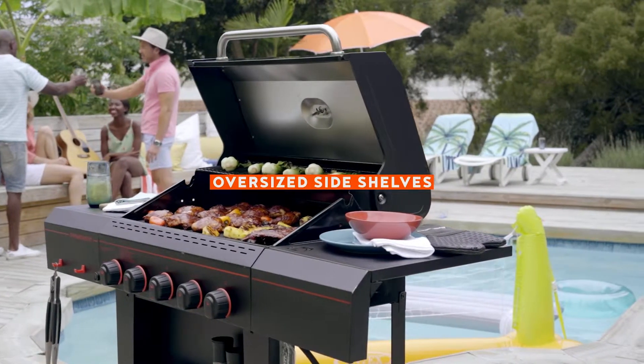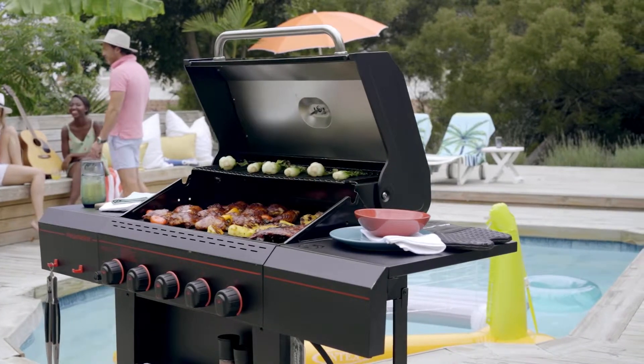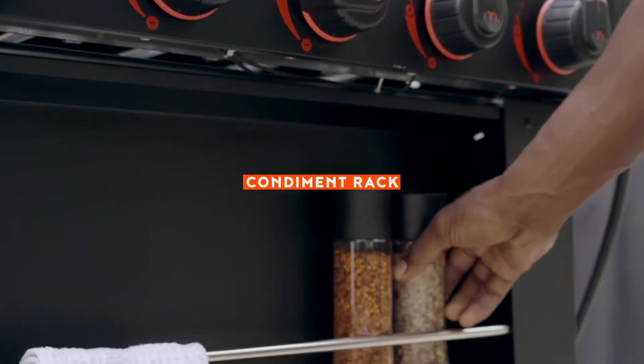The five-burner grill is decked out with sturdy side shelves for prepping, plus a handy condiment rack to keep spices and sauces within reach.